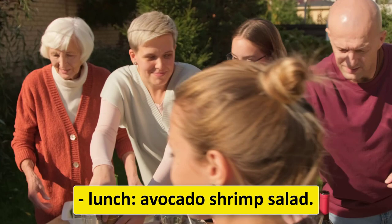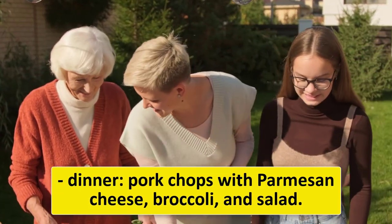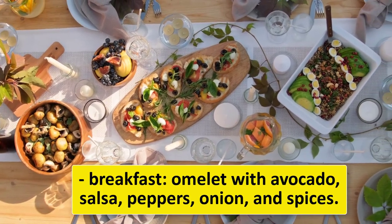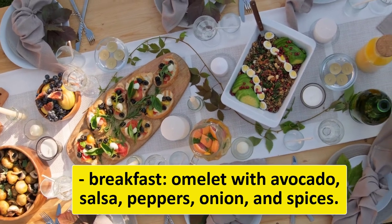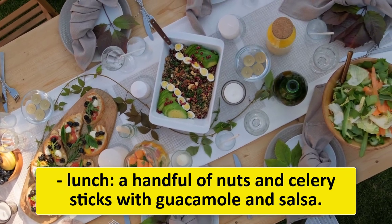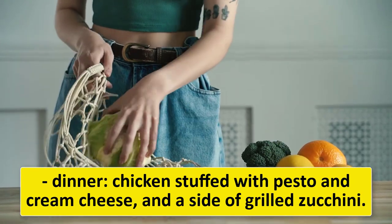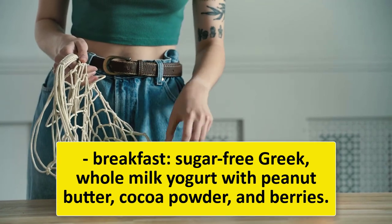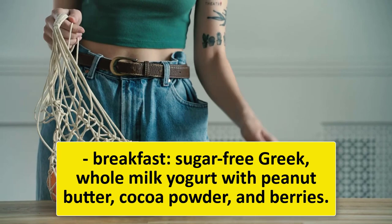Wednesday: breakfast — nut milk chia pudding topped with coconut and blackberries; lunch — avocado shrimp salad; dinner — pork chops with parmesan cheese, broccoli, and salad. Thursday: breakfast — omelet with avocado, salsa, peppers, onion, and spices; lunch — a handful of nuts and celery sticks with guacamole and salsa; dinner — chicken stuffed with pesto and cream cheese with a side of grilled zucchini. Friday: breakfast — sugar-free Greek whole-milk yogurt with peanut butter, cocoa powder, and berries.